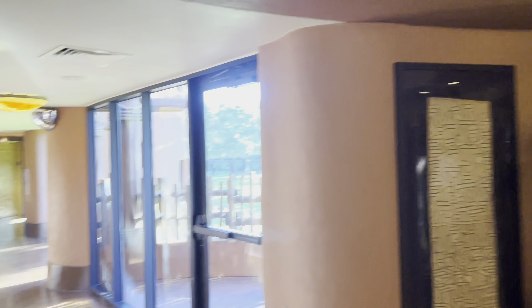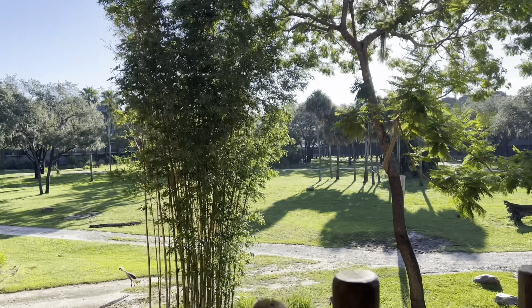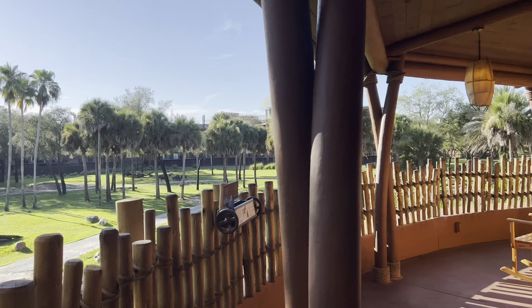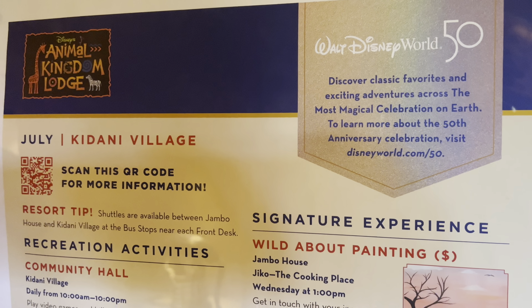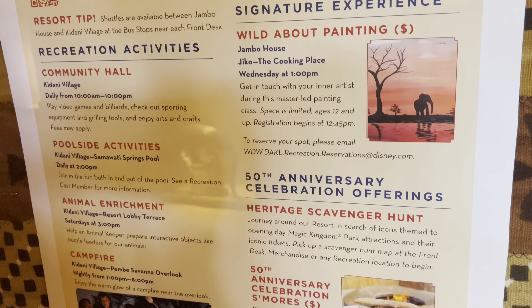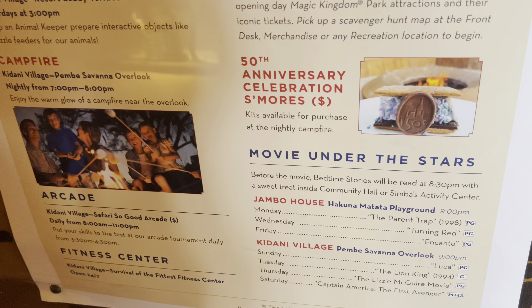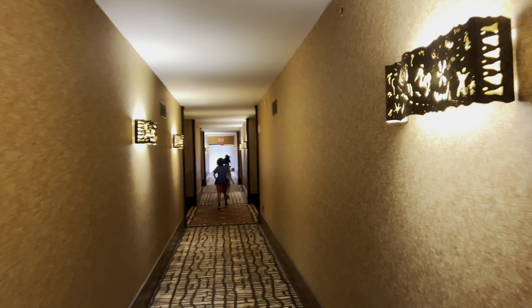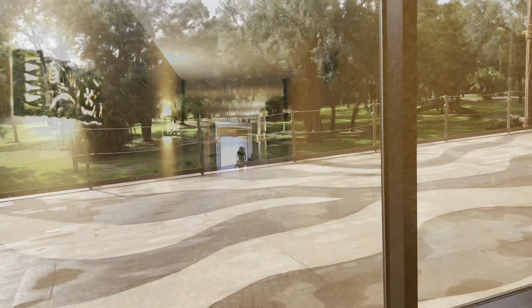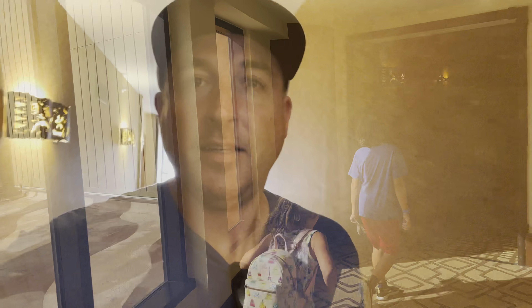Such cool theming — you really feel like you're somewhere else. There's another savannah viewing area by the lobby. These resorts are so big, I feel like I'm a mile away from the lobby just from walking around.